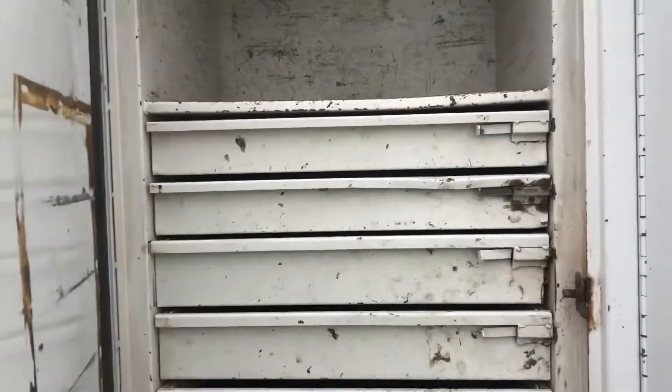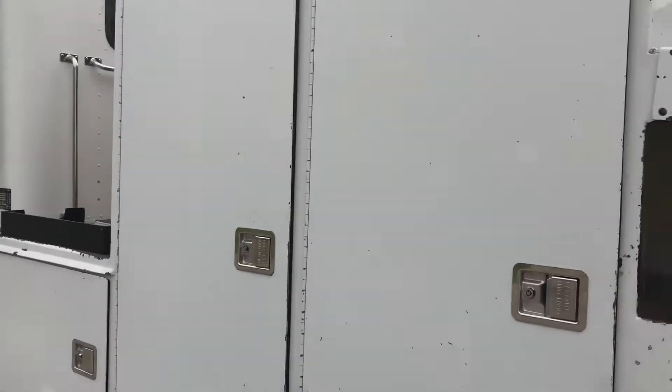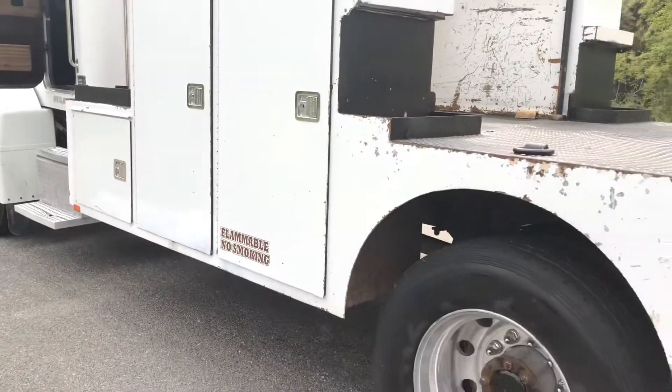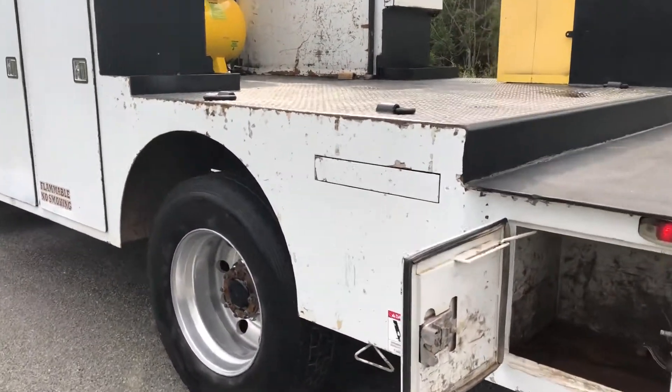In terms of rust, it's pretty much all there. I'll get under the truck in a minute and show you the undercarriage. As you can see, just normal rock chipping all along the front of the boxes, but all the metal is solid — just a lot of rock chips all over to be aware of.